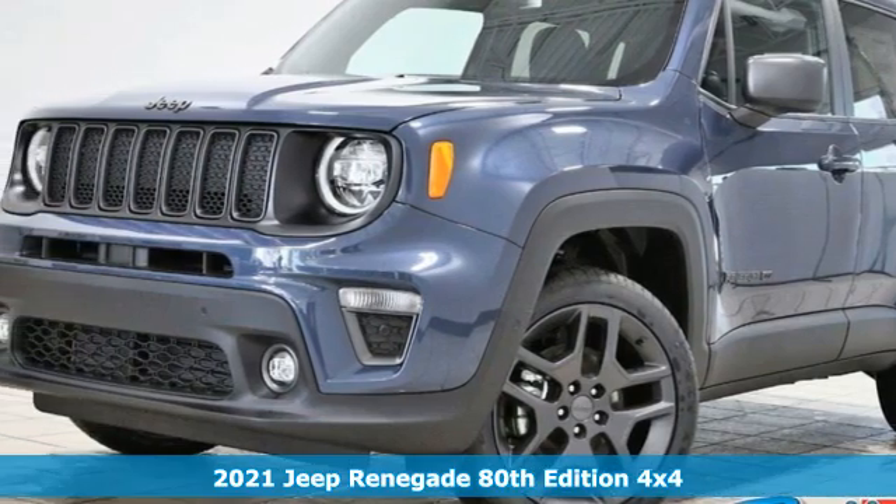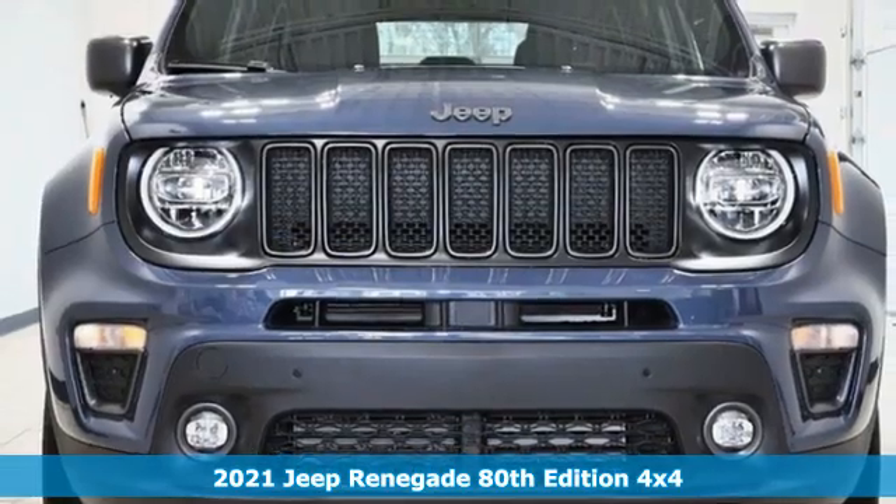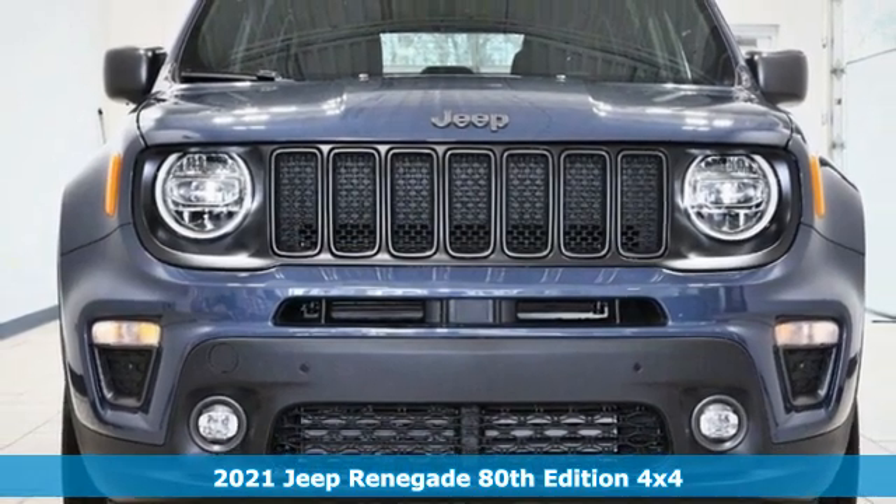It's a new 2021 Jeep Renegade. Everywhere you want to go, anything you want to do, Jeep takes you there.